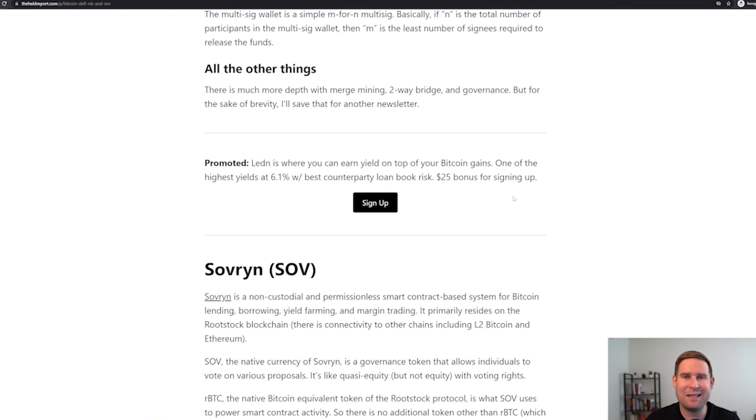One last shout out — Ledin is the best place to earn yield on your Bitcoin. I personally use it. Definitely check it out. There's a sign-up button and you get a $25 bonus for signing up.